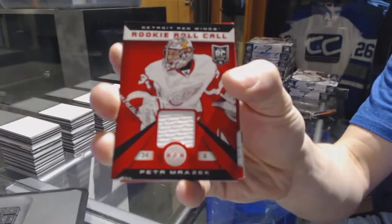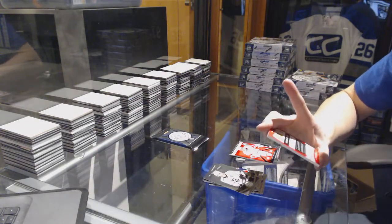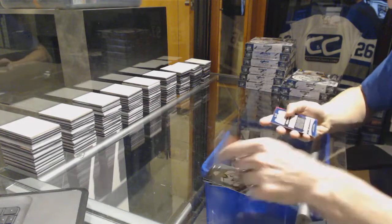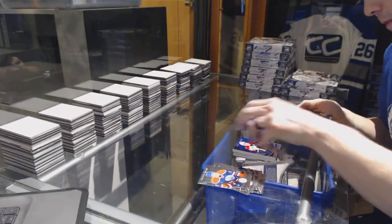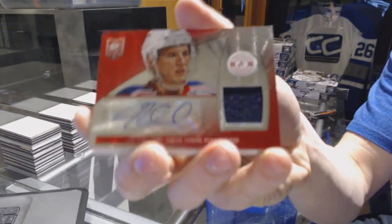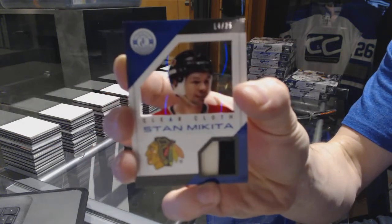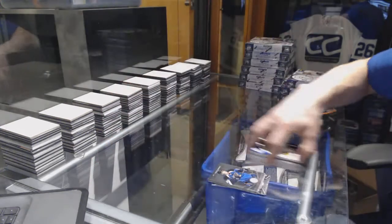Rookie roll call jersey for the Detroit Red Wings Peter Morazic. We've got a platinum blue rookie jersey prime and autograph number 25 of 25 for the Chicago Blackhawks. Rookie for the Chicago Blackhawks Mike Kostka and a clear cloth jersey prime number 14 of 25 for the Chicago Blackhawks Stan Mikita.